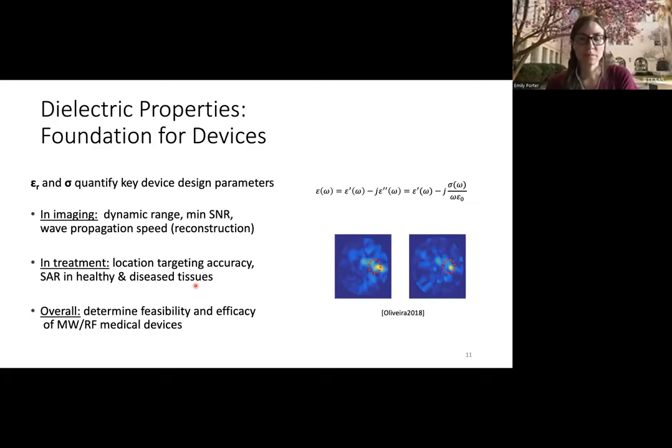Depending on the application, these parameters quantify different key design parameters. In imaging, they help determine dynamic range, signal-to-noise ratio needed to detect disease tissue, and estimated wave propagation speeds. In treatment, they help in targeting disease tissue location and determining specific absorption rate for safety calculations. Overall, they play important roles in the feasibility and efficacy of microwave and RF medical devices.